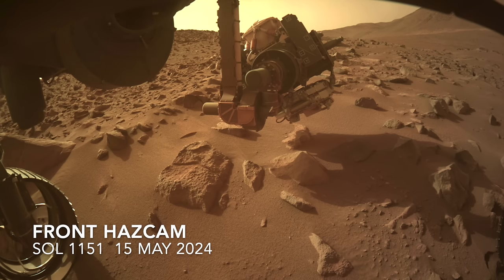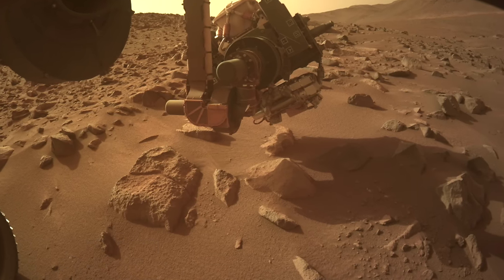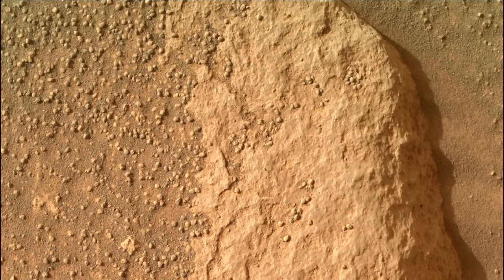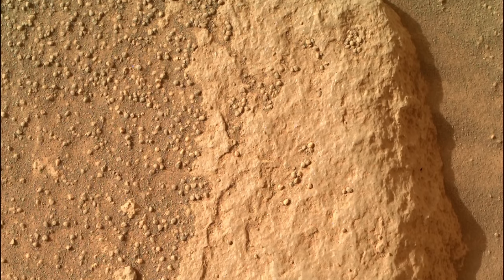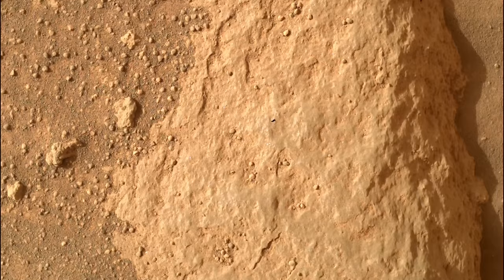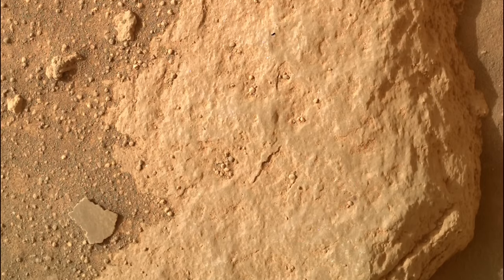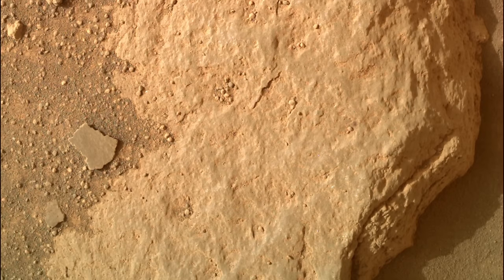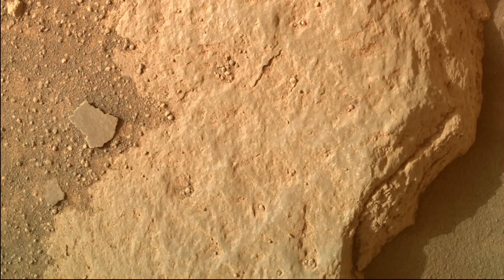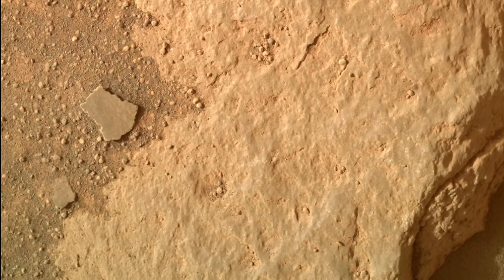As is the normal protocol, Perseverance first reached out its arm and pointed the Watson camera at the rock. The resulting image is interesting because what looks like a dust-covered surface also has a bit of sheen to it. Usually, dust produces a matte finish. There are also two random flakes of rock that look a bit like pieces of the coating so common on rocks observed by Perseverance throughout the mission.